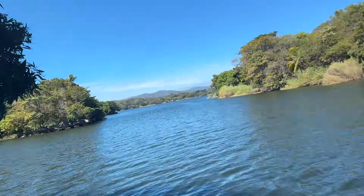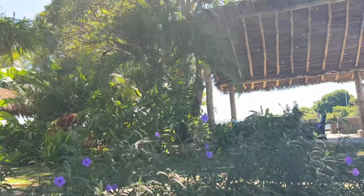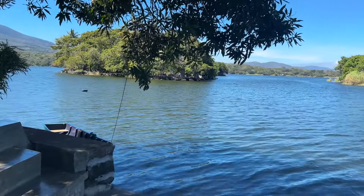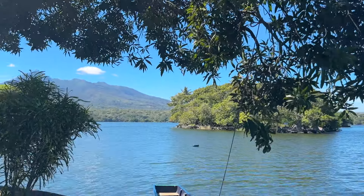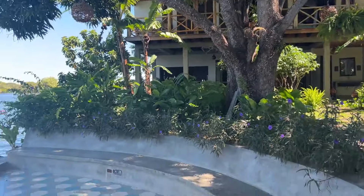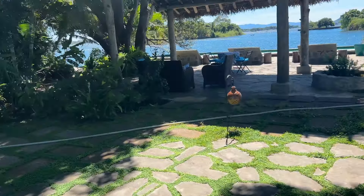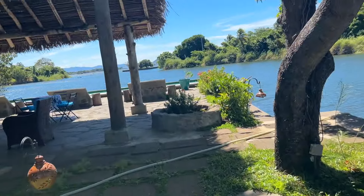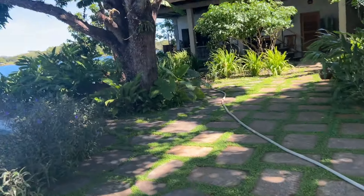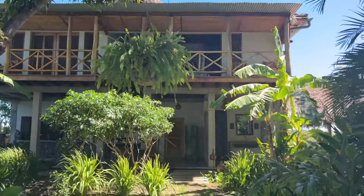We are surrounded by water. In the mornings there are a lot of people who like to go kayaking, fishing, and surfing — however, I'm not that type of girl so I didn't join. If I had known it was going to be this amazing and that we'd have all this room to ourselves, I probably would have invited some friends.